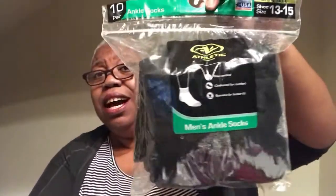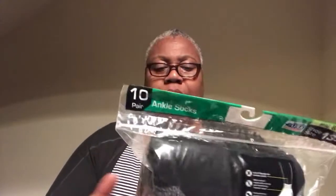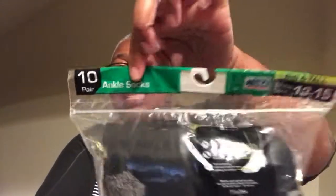I wanted some socks because I've been working out — if you don't know, you better ask somebody. Your girl has been consistently working out since October. I always used to go into Charles' sock drawer and borrow his socks since I don't own any. But now I'm working out consistently, so I got my own. All the socks I saw were size 6 to 12, and I wear a size 13, so I found some in size 13-15. That's what I need.